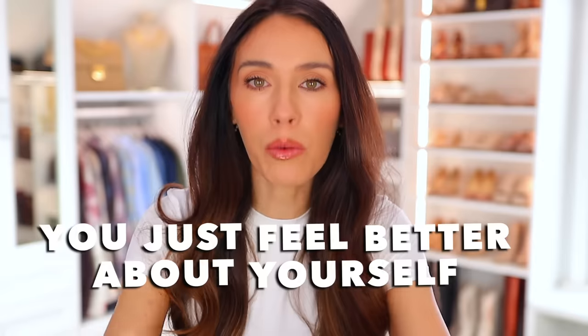I don't wanna seem superficial because looks are absolutely not the most important thing, but I love sharing tips and tricks of how to instantly look better, prettier, more attractive — you just feel better about yourself. I'll be sharing a lot of befores and afters. Instant gratification is what we're going for, so let's get started.